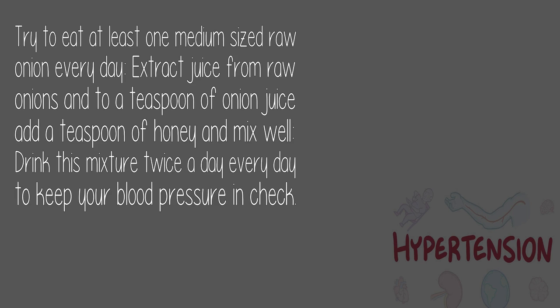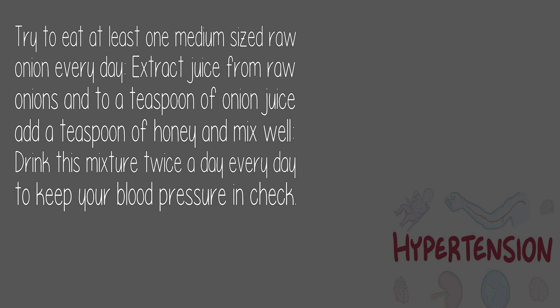8. Onion juice: Try to eat at least one medium-sized raw onion every day. Extract juice from raw onions, add a teaspoon of onion juice to a teaspoon of honey, mix well, and drink this mixture twice a day to keep your blood pressure in check.